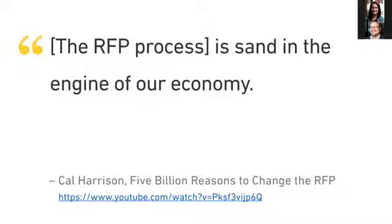This came out of Cal Harrison's talk, 'Five Billion Reasons to Change the RFP,' in which he calls the process 'sand in the engine of the economy.' If you have 25 minutes, it's a great YouTube video — really well thought out.